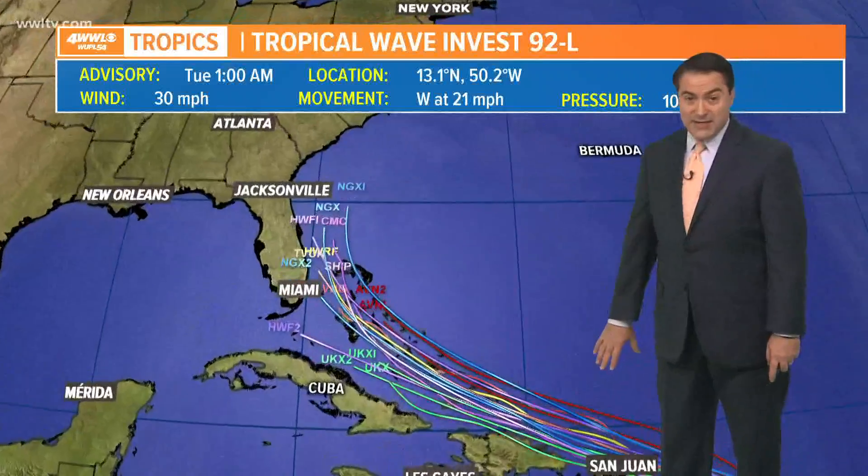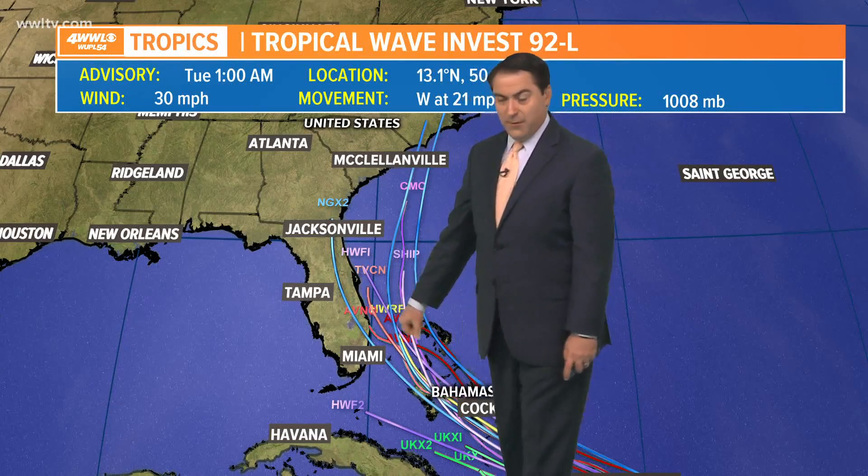If there was a tropical storm, it would get the name Isaias. You can see it is going to come across the islands and then work its way toward the Bahamas, and likely curve up along the East Coast of the United States, at least as a tropical storm. Of course, it has to survive where it currently is first — this would not happen for about a week or so before it even gets close to the United States. Notice everything keeps it out of the Gulf of Mexico for now.